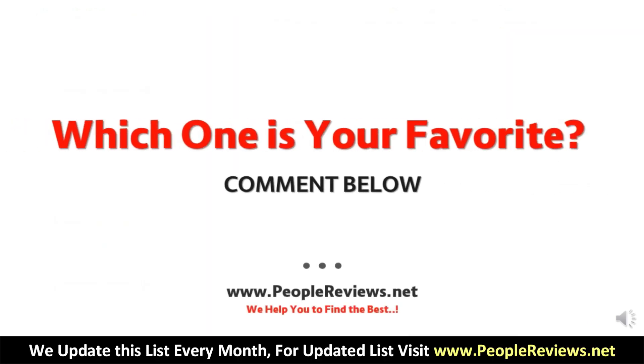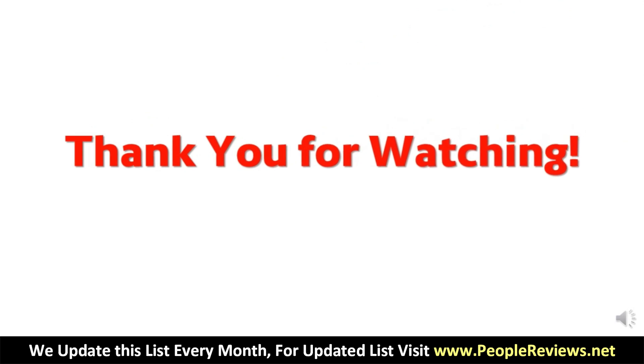Which is your favorite induction cooktop? Let us know in the comment section below. Thank you for watching. Bye.